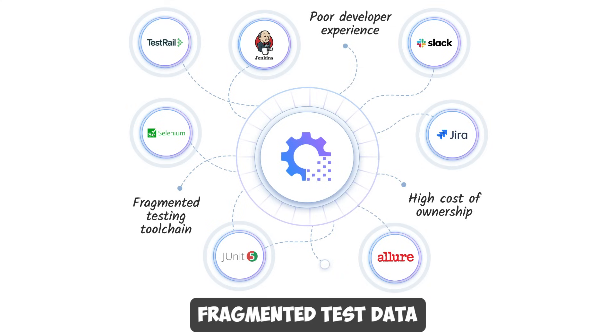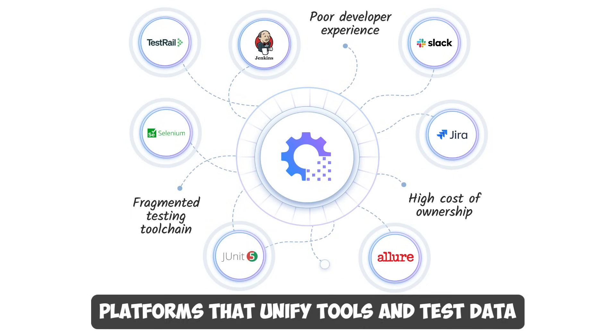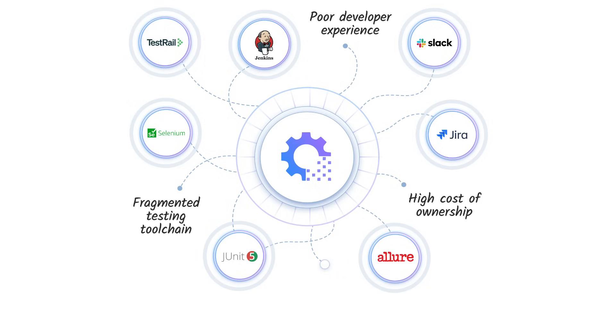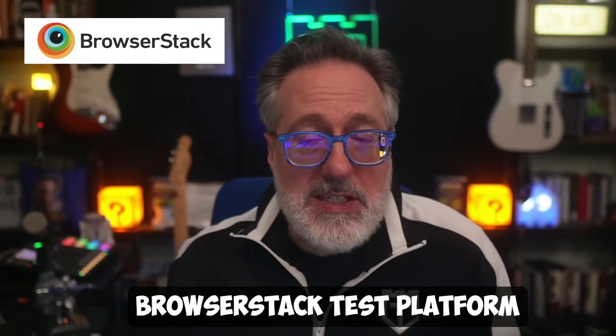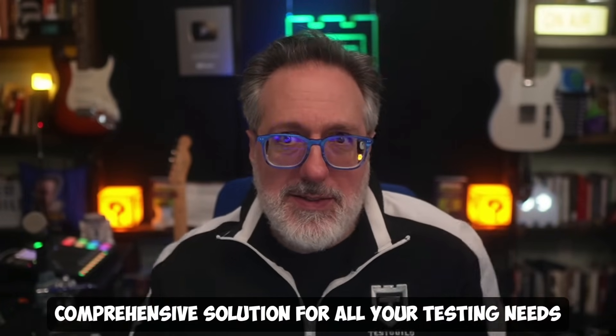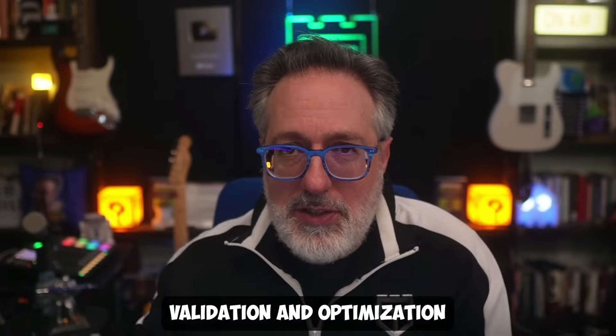Tool silos also mean fragmented test data, limiting the ability to leverage AI effectively in testing. Platforms that unify tools and test data unlock AI's full potential, delivering faster and more accurate results. And one platform that really fits this bill is BrowserStack's test platform — it's powered by AI and is a comprehensive solution for all your testing needs. A single platform lets you plan, create, and execute tests in one place while enabling seamless validation and optimization.